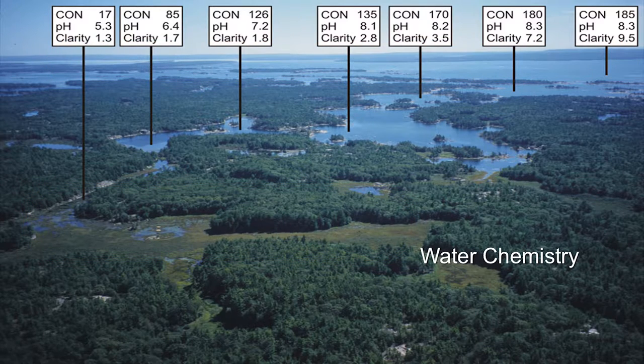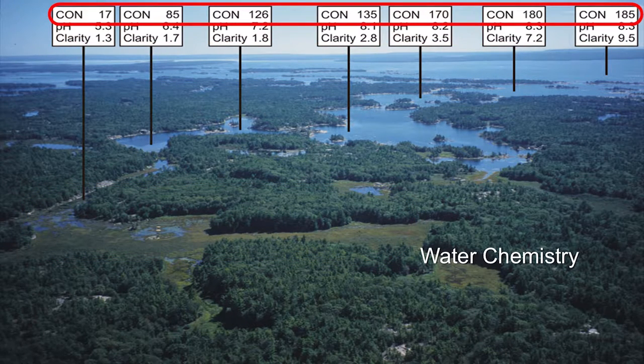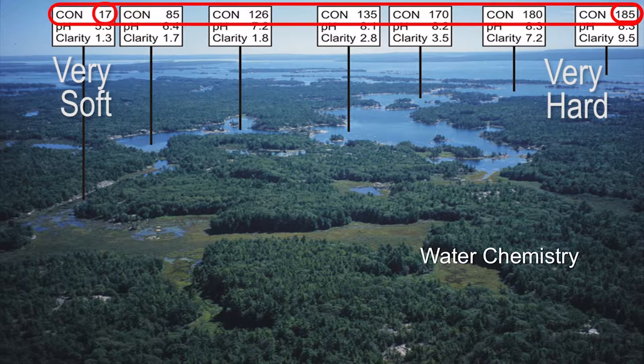Looking at just a couple of parameters: conductivity is a measure of the amount of dissolved minerals in the water — how hard or soft the water is. At 17, this is very soft water with very little dissolved minerals, going up through 85, 126, 135, 170, 180, 185. Look at the gradient of water chemistry just in dissolved minerals. In most lakes this is almost instantaneous mixing, but because these are going into an archipelago, you have differential dilution all through the archipelago.